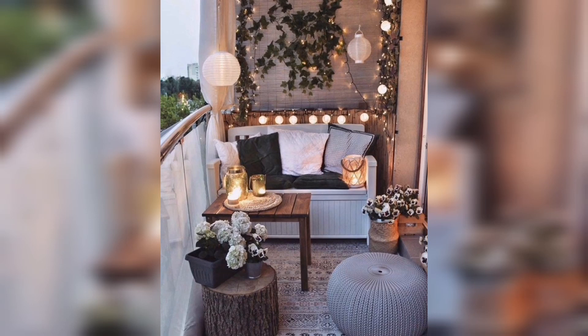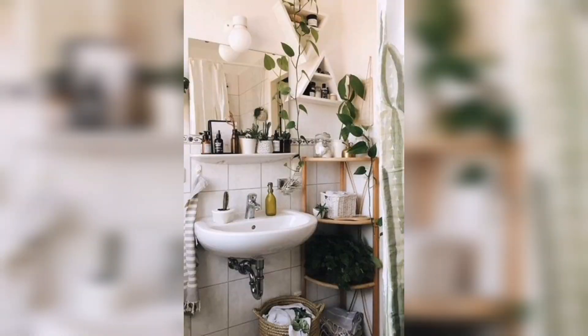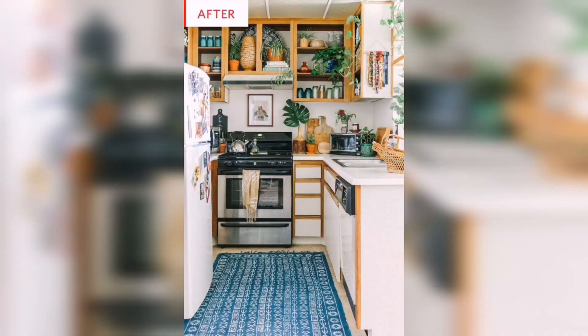Hey guys, welcome back to another video of my YouTube channel Gardening Pro DIY. In this video I will show you a beautiful visual collection for your small space homes. Consider hitting the like button and subscribing to my channel for daily updates.